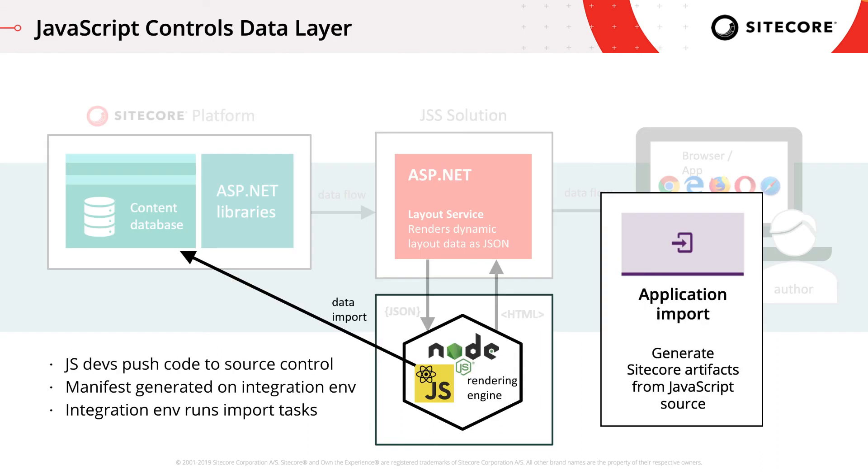After moving from disconnected development to connected development, this JSON manifest is used as an import source. JavaScript developers push code to source control, then the manifest is generated on the integration environment, and the integration environment runs the import tasks. So the import service is the final key component of JSS.